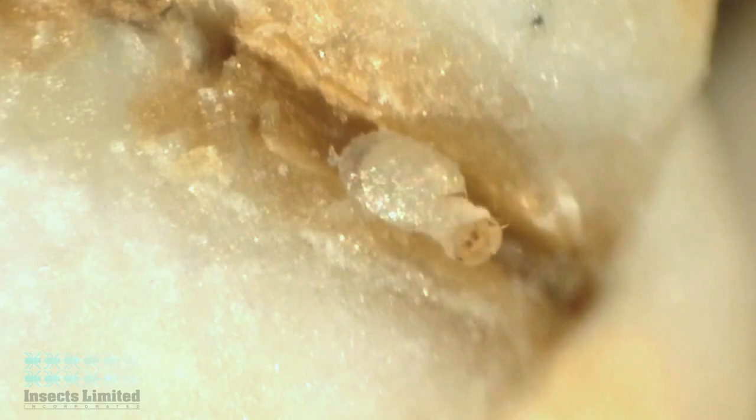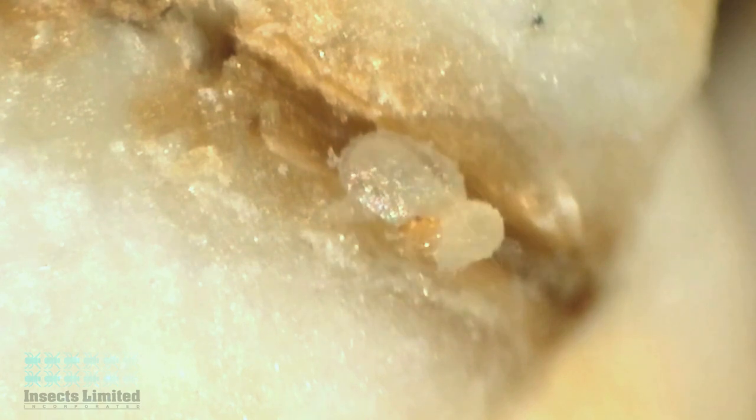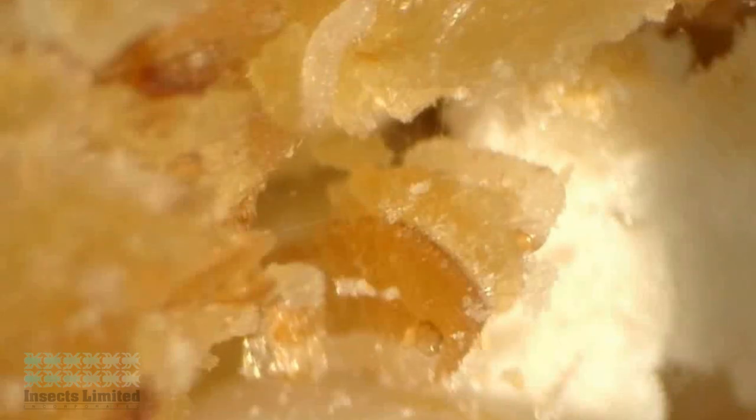Within 2 to 14 days after being laid, the larva begin to hatch from their eggs. The larva are so small at this point that they can easily enter pinholes in food packages, or they can crawl up and around the threaded lids of some plastic food containers to gain entrance to the food inside.